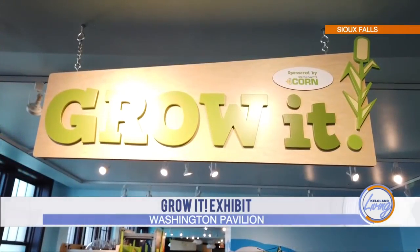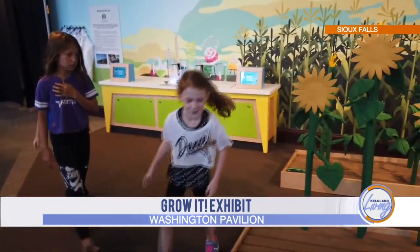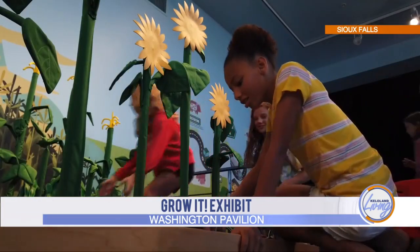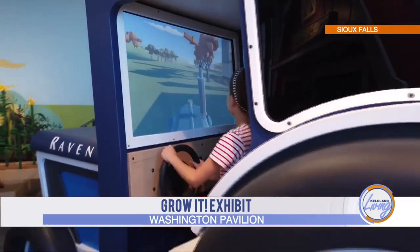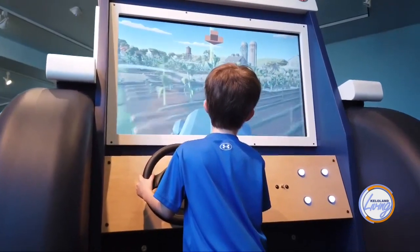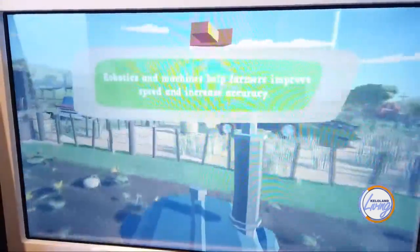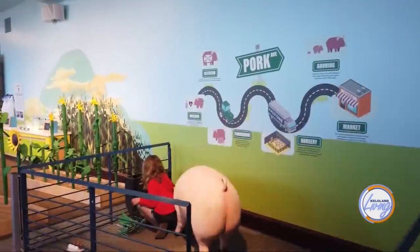The exhibit is a fully interactive, experiential journey through the state and the different avenues of how farming affects us. There's a tractor you can drive across a South Dakota farm, a barn you can climb into and pull out items we market, a crop lab where you can do ethanol testing with an actual field of corn, and a climber that takes you into the earth to explore what's underneath the farmland.